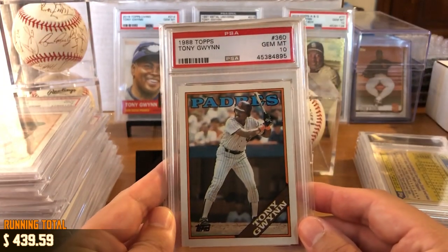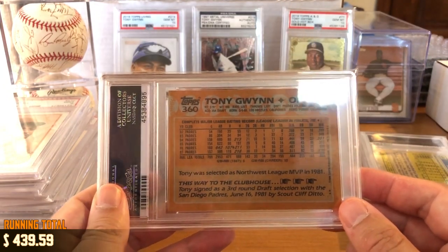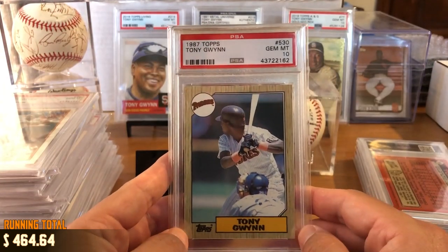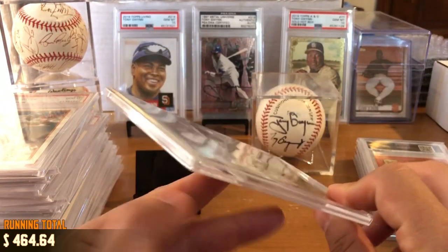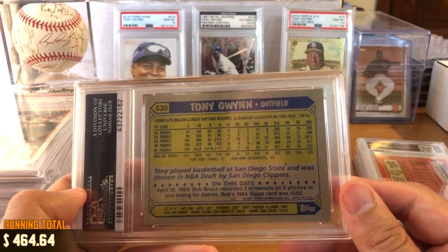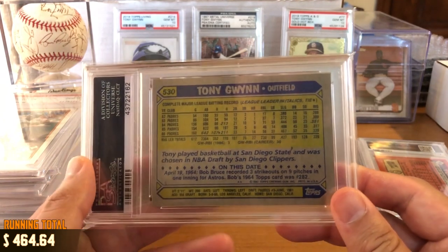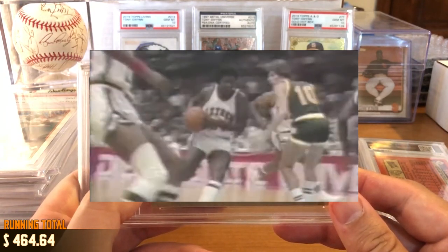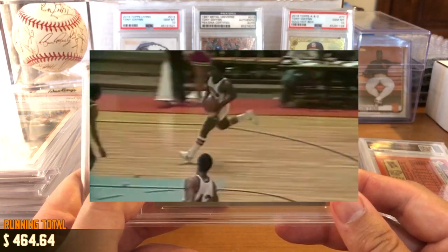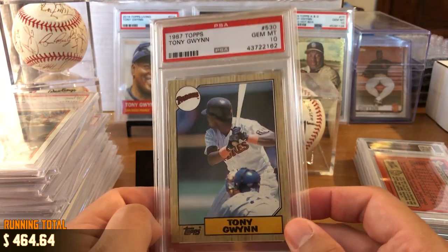Got 1988 Topps, again with the brown pinstripe uniforms. We've got 1987 Topps, Gem Mint 10. The back notes that Tony played basketball at San Diego State and was chosen in the NBA draft by the San Diego Clippers. What a lot of people don't know is Tony Gwynn was a really good point guard at SDSU, and within days of each other, he was actually drafted by both San Diego pro sports teams — the Padres and the Clippers. Thank goodness he chose baseball. The rest is history.